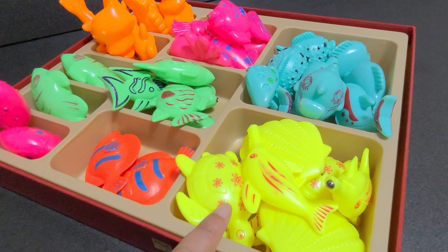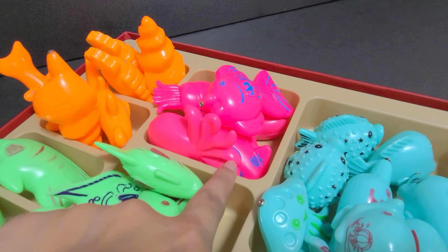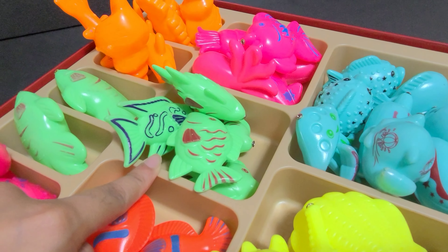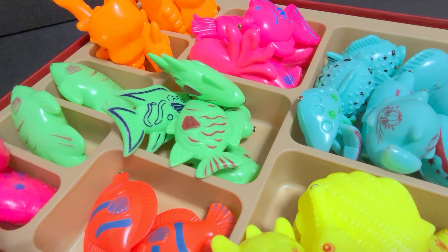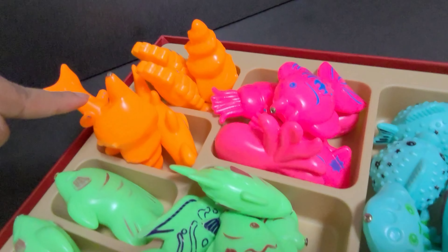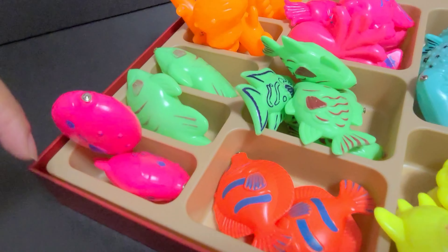These fishies are yellow. These fishies are blue. And these fishies are pink. These fishies are what color? Green. That's right. These fishies are red. And these fishies are orange. And these are green and pink.